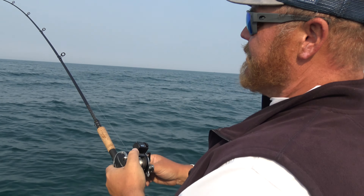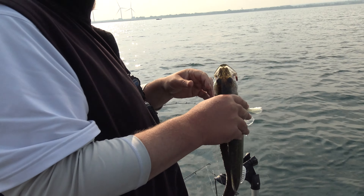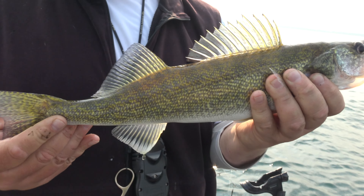We haven't been set up long and we got something — seems like a walleye. The big thing about walleyes is they have a real soft mouth, so you don't want to yank on them too hard. We got a little tangle but there she is — a nice little eater, that's what we're after. Not a giant, but that's what everybody's trying to get out here — delicious to eat.